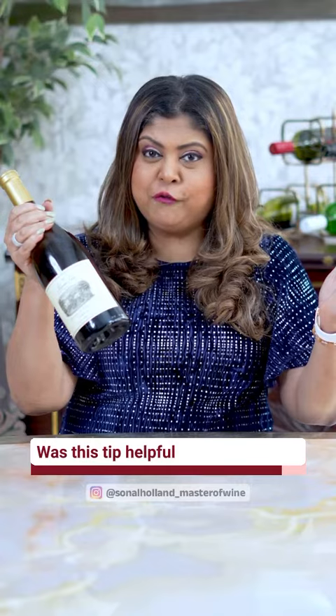Was this tip helpful for you to know? For more tips and tricks, follow me — Sonal Holland, underscore Master of Wine. Cheers.